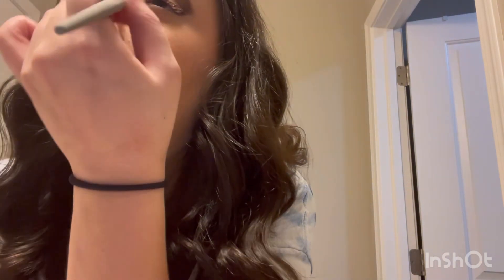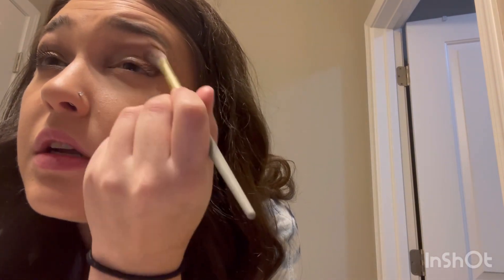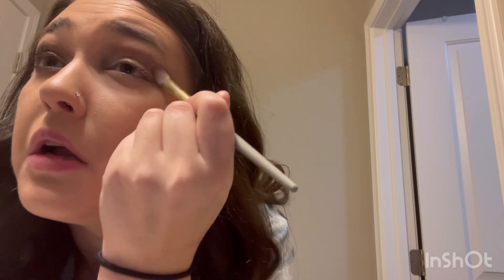I went in with this shimmery shade and put that on my lid, just like so. Then I took a blending brush and started blending all the colors together pretty much, just like so.